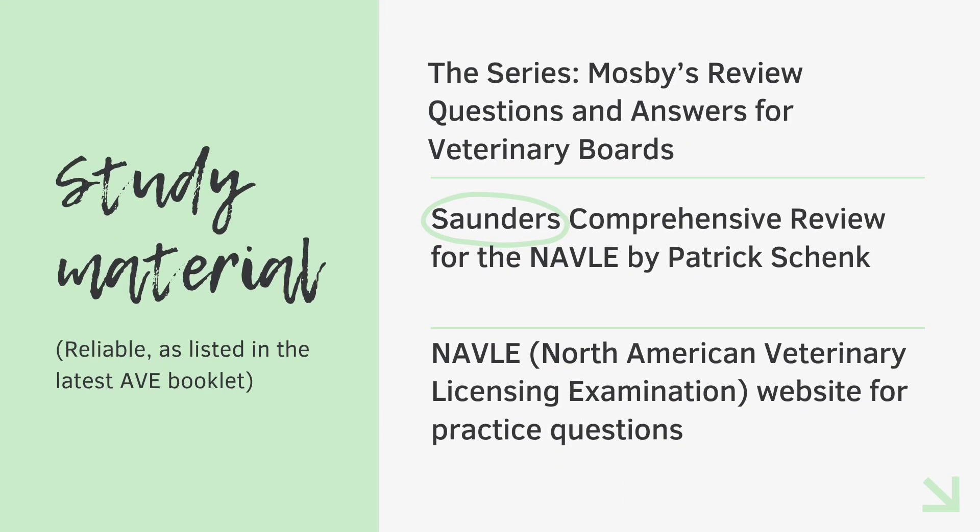Now let's talk about some authentic and reliable study material. These study materials are all mentioned in the official AVE booklet, which is attached in the description box — make sure to go through it. For example, there is the Mosby's Review Questions and Answers for Veterinary Boards series, then the Saunders Comprehensive Review for NAVLE, which is also available as an e-book, and finally NAVLE's website for practice questions.